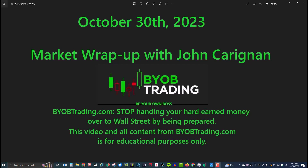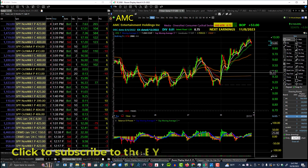All right traders, today is October 30th, 2023. My name is John Kerrigan. We're going to do the BYOB — Be Your Own Boss — market wrap-up. Let's go take a look at some charts.